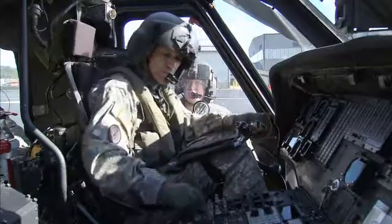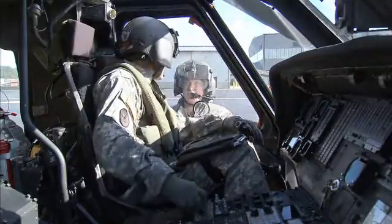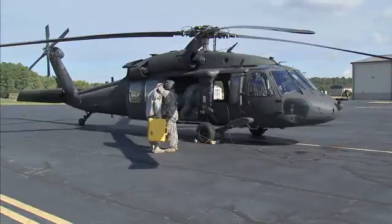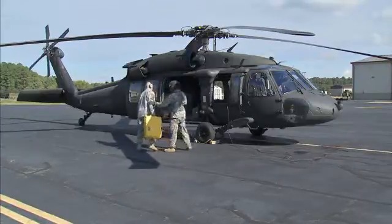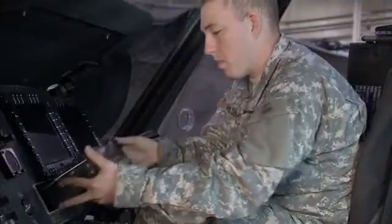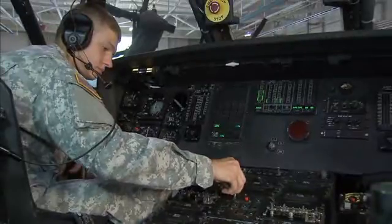Military Occupational Specialty: Avionic Mechanic. In a mission, few things are more vital to a pilot than to be able to communicate and to navigate, for they can mean life or death. To make sure that the communications, navigation, and flight control systems are working properly, soldiers in this MOS repair and maintain them in all types of Army aircraft.